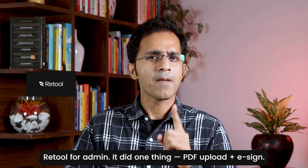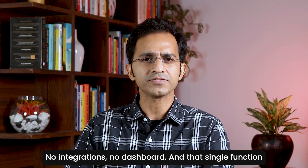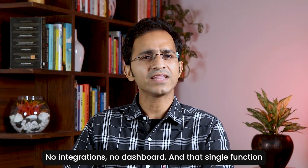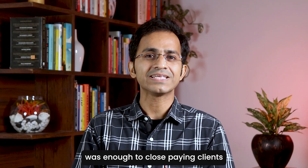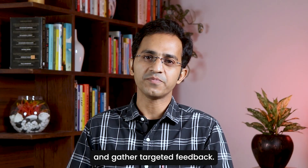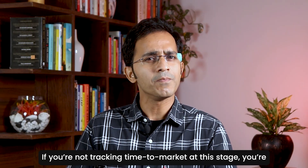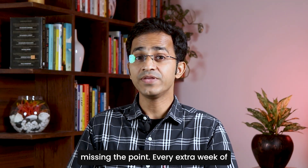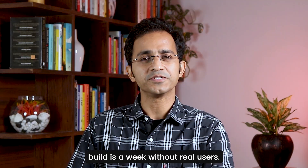It did one thing: PDF upload and e-sign. No integrations, no dashboards. And that single function was enough to close paying clients and gather targeted feedback. If you are not tracking time to market at this stage, you are missing the point. Every extra week of build is a week without real users.